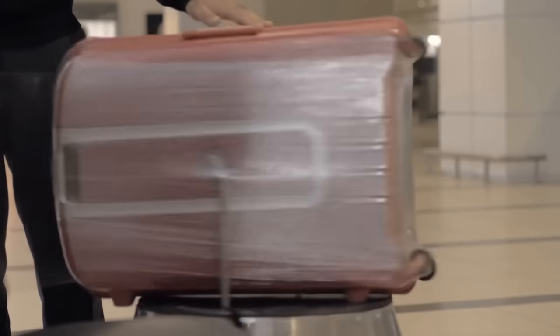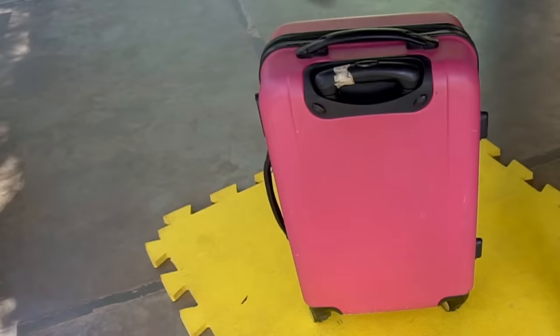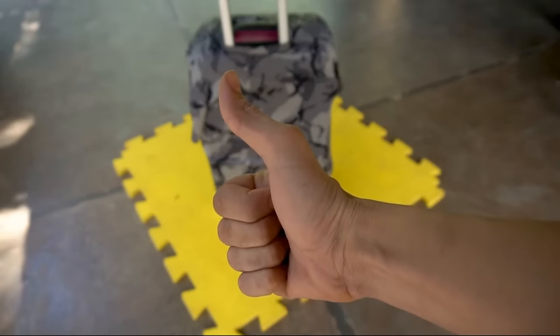It turns out that you don't really have to wrap your suitcase with a protective plastic film while traveling. You can use a t-shirt instead. Just put your clothes on your suitcase as a cover, and don't waste your time and money wrapping it in plastic.